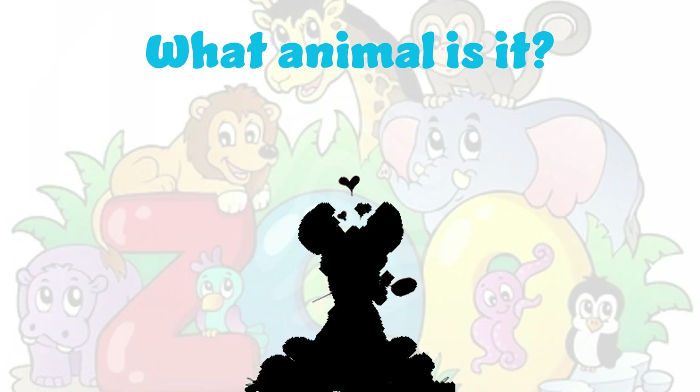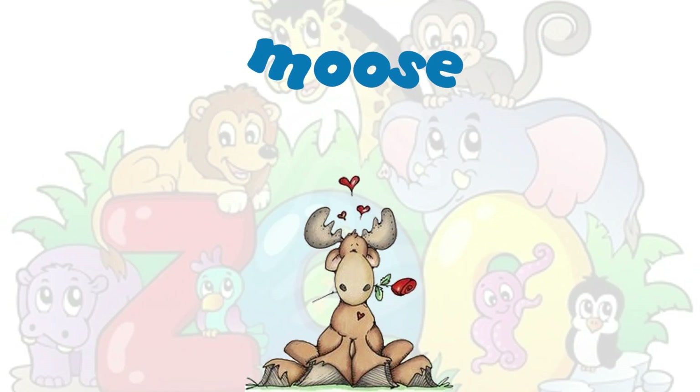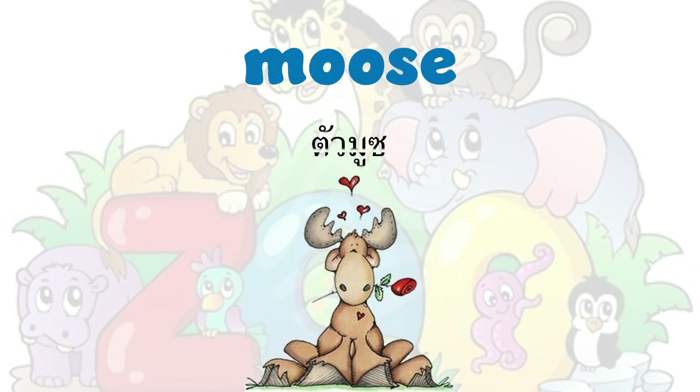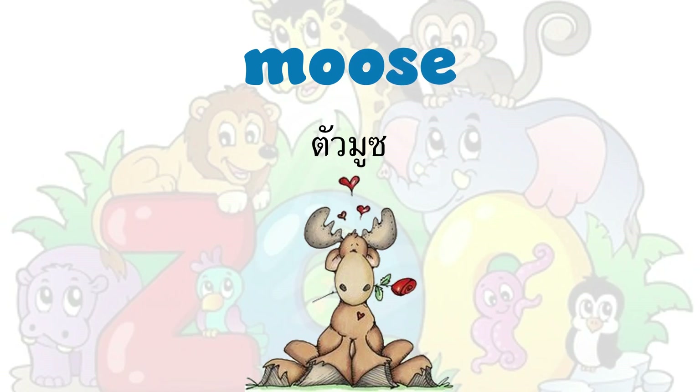What animal is it? It's a moose. Moose. M-O-O-S-E. Moose.